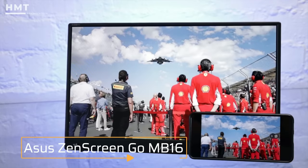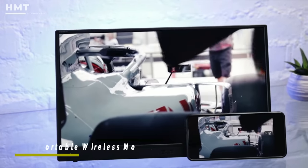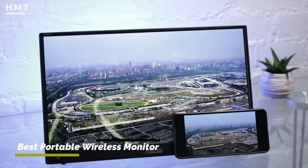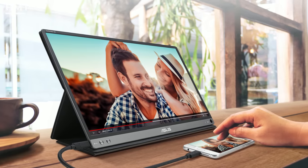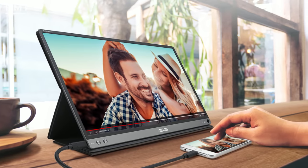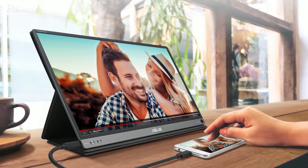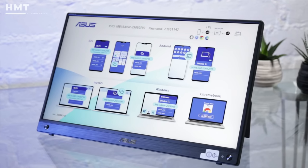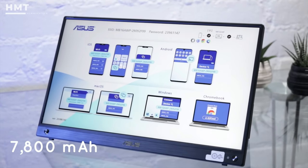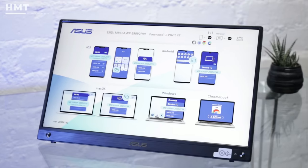Number 4: ASUS ZenScreen Go. ASUS pulled out all the stops with the ZenScreen Go, which is an impressive 15.6-inch full HD portable monitor. At first glance, the ZenScreen Go seems like your run-of-the-mill entry in this segment with its full HD IPS panel and 60Hz refresh rate, but ASUS has baked in plenty of features that make it unique. For starters, there's an integrated 7,800 mAh battery that is good for 3 hours of runtime before a recharge is needed.